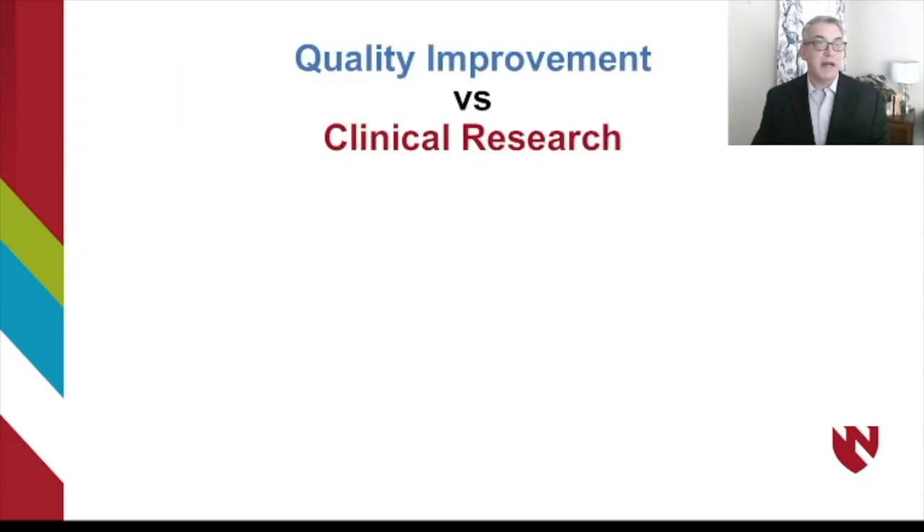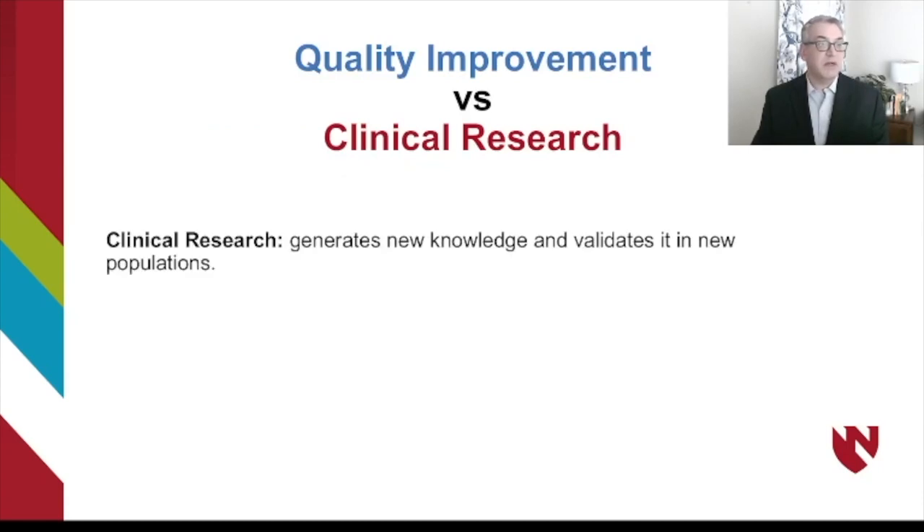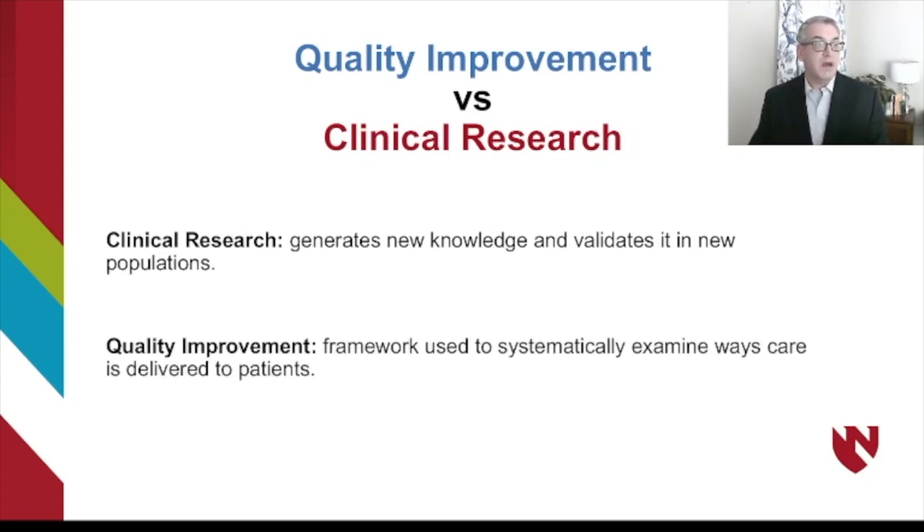To back up a little bit, I want to differentiate between quality improvement and clinical research. Clinical research is meant to generate new knowledge and validate it in new populations — clinical trials, observational trials, meta-analyses — really fundamental for establishing best practices in evidence-based medicine. In contrast, quality improvement is a framework used to systematically examine ways that care is delivered to patients, really translating evidence-based practice into how we treat patients on a day-to-day basis.